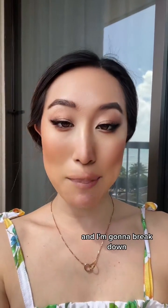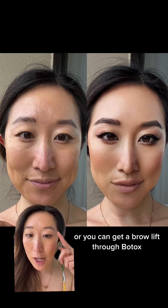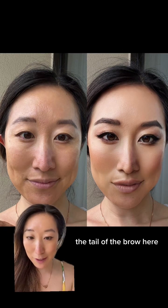I'm Dr. Park, dermatologist, and I'm going to break down this insane filter. Let's start with the eyebrows. The eyebrows on that side — the filtered side — are clearly darker, and there is a slight lifting to the tail of the brow. This can be achieved surgically through a brow lift, or you can get a brow lift through Botox injected right underneath the tail of the brow here.